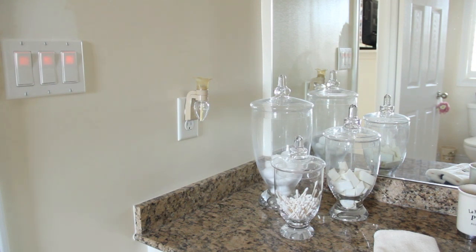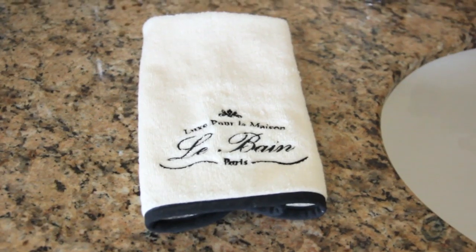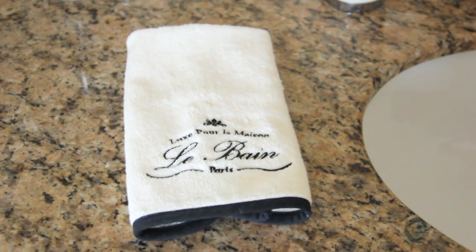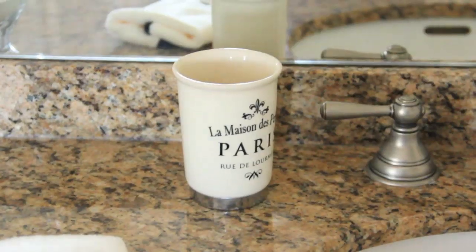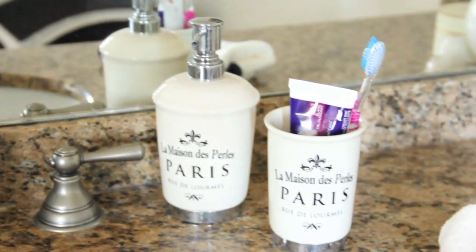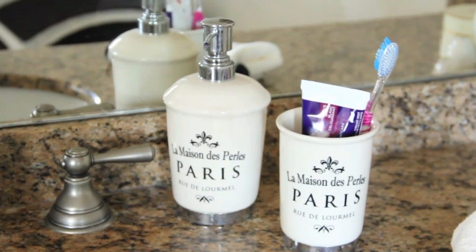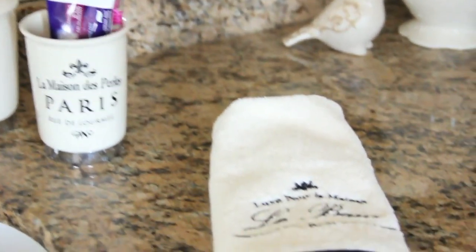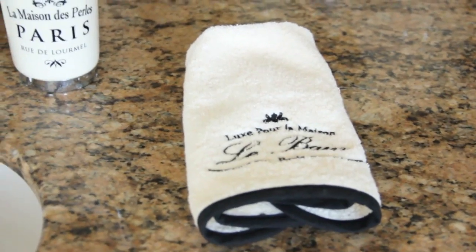One apothecary jar has cotton balls, another has some makeup sponges, and the smaller one has q-tips. The little hand towels are really cute — white with a black border — and I got them at HomeSense. My tumbler, toothbrush holder, and soap pump are all from Walmart and were about $12.